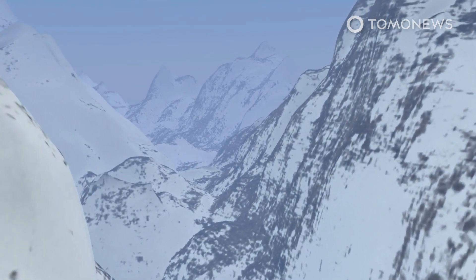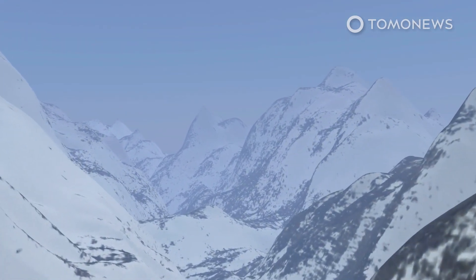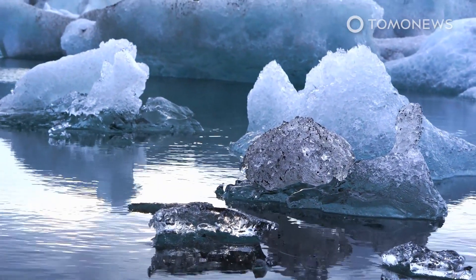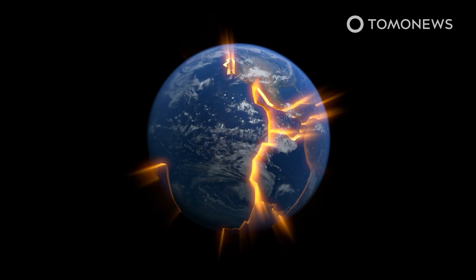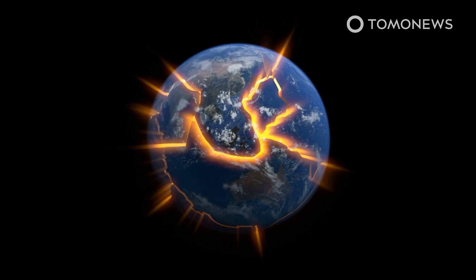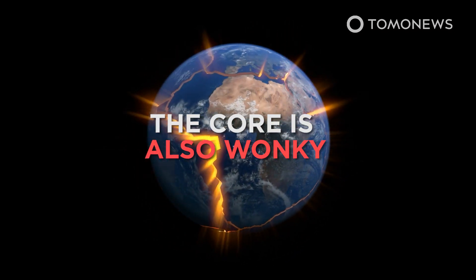Elsewhere, the deformation also provides a window into the past, where we can still see a rebounding effect from the end of the last ice age, roughly 11,000 years ago. The surface layers of Earth are not the only slightly warped aspect of our planet right now. However, separate new research has just established that far below the crust, the core is growing lopsided for completely different reasons.